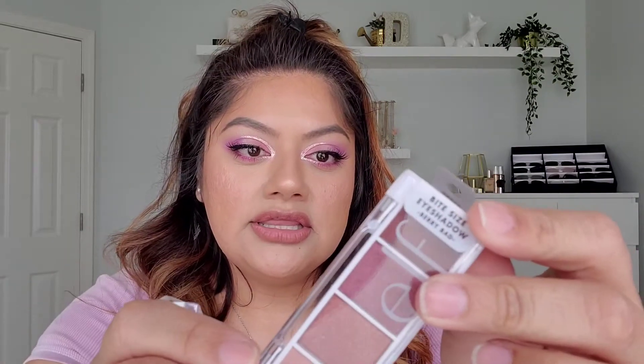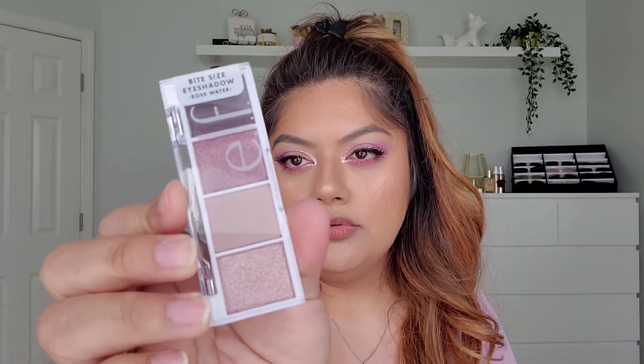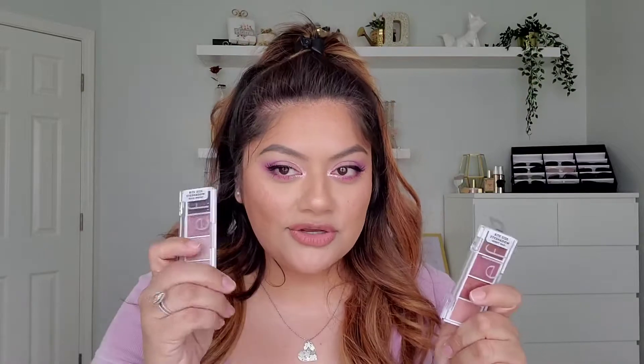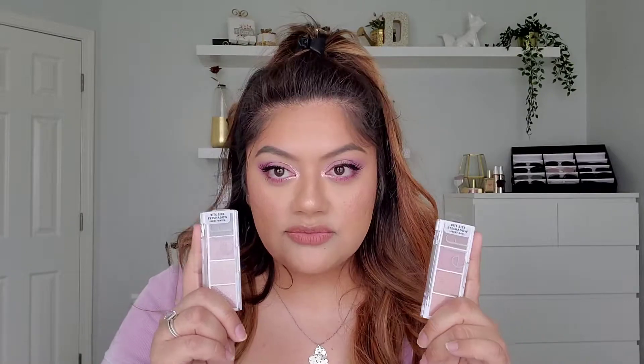These little ELF bite-sized eyeshadow palettes — this one is a very pretty pink rose gold shade, and then this one is Rose Water, which is more of a mauvy purple. I have not used these, but I have used other ones. I picked these up because they kind of scream spring and summer. I already know ELF's formula in these is really good. I do suggest you guys pick these up in whatever color scheme you like.